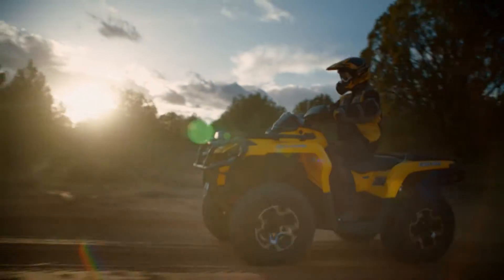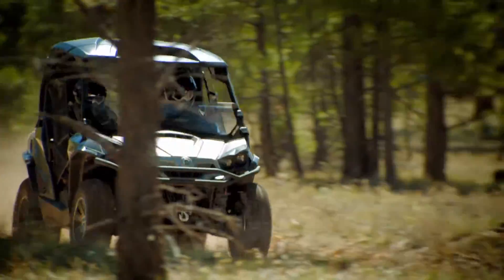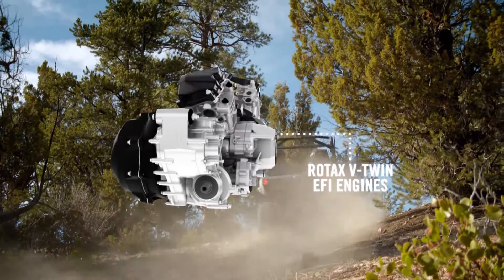Discover the real meaning of performance and reliability with Can-Am ATVs and side-by-sides equipped with legendary Rotax engines.